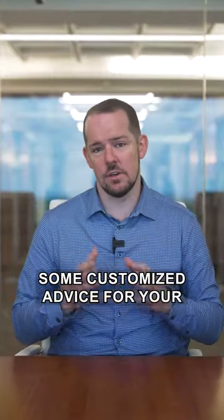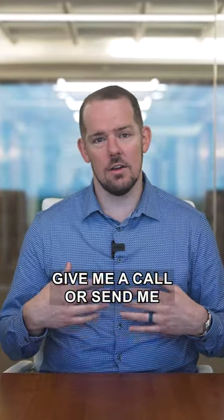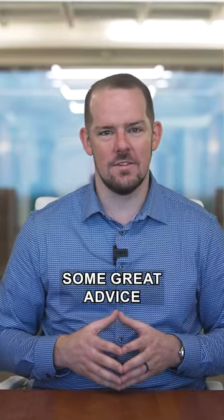If you want some customized advice for your specific home and situation on how to get your home ready to sell for top dollar, give me a call or send me a direct message. We'll set something up for me to come by for 20 or 30 minutes, and I'll give you some great advice.